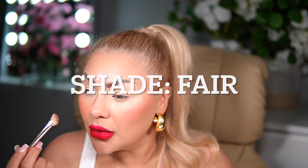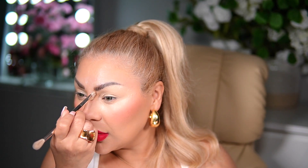Moving on to Patrick TA's nose contouring in the color Fair, and now to Huda. This is still one of the best contouring and bronzing products in the market. This is one of the products that has me convinced that Huda delivers.